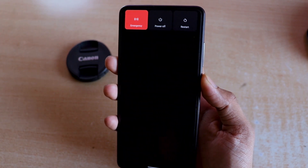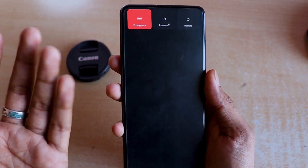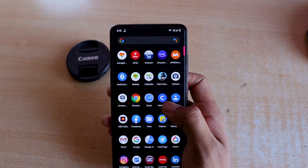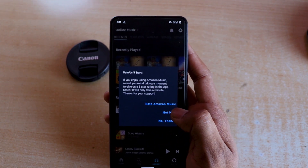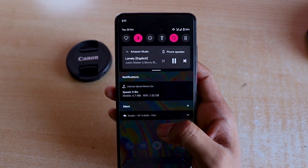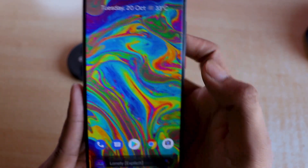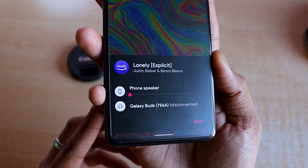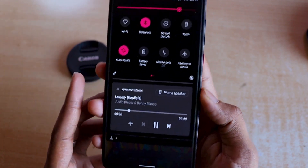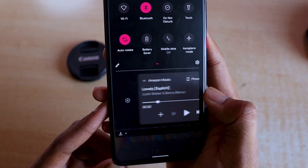One more thing: holding the power button currently doesn't have Google Home integration or Google Pay payment options, which we'll probably see in later updates. The music widget is present here - you just play a song, pull down the notification shade, and you can see the music widget in the status bar. With just one tap you can instantly switch the playback device without any difficulty.